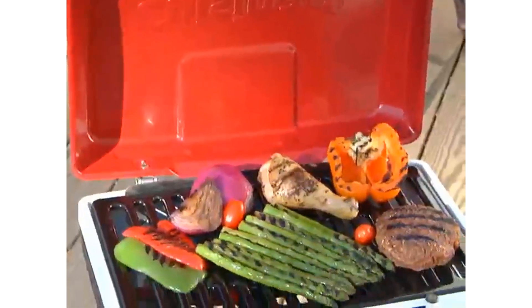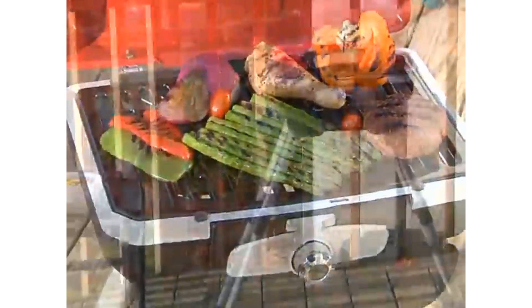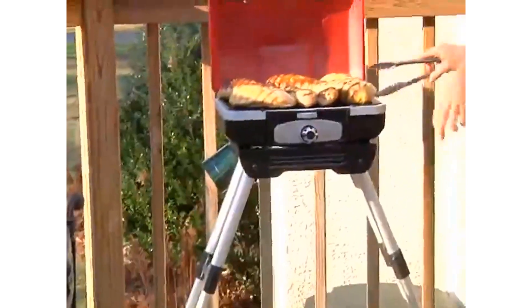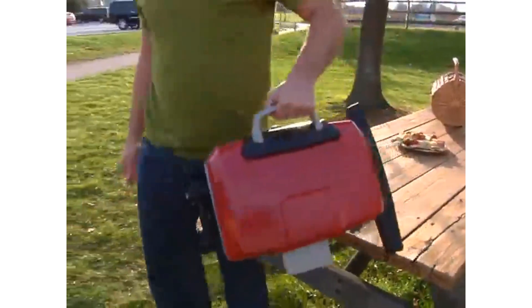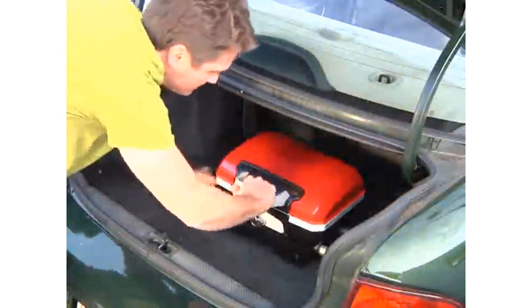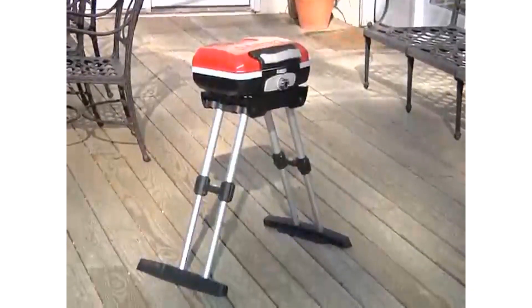The Petite Gourmet portable gas grill heats up very fast, so you're ready to start grilling right away. And at the same time, you'll use far less gas than a full-size grill, saving you money. And when you're done cooking, the Petite Gourmet portable gas grill folds up in seconds, ready to go to your next event. The Petite Gourmet portable gas grill — gourmet grilling wherever you are.